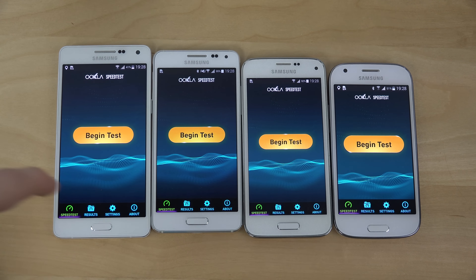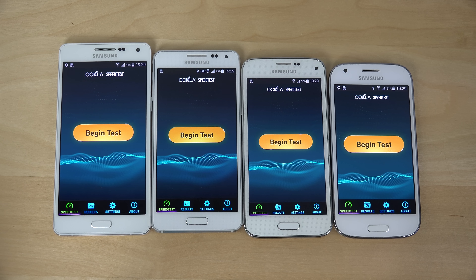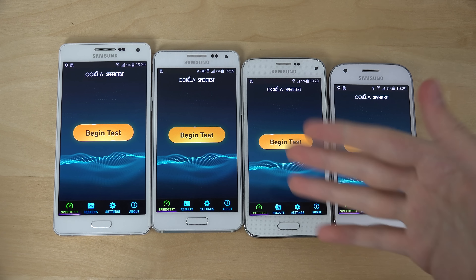The Galaxy A5 is a little bit bigger. It has the Snapdragon 410, which I don't think is as strong as the octa-core processor in the Alpha. But it could still be fun to compare them.